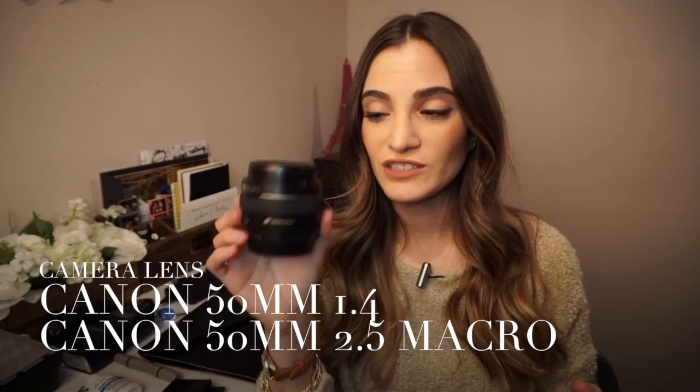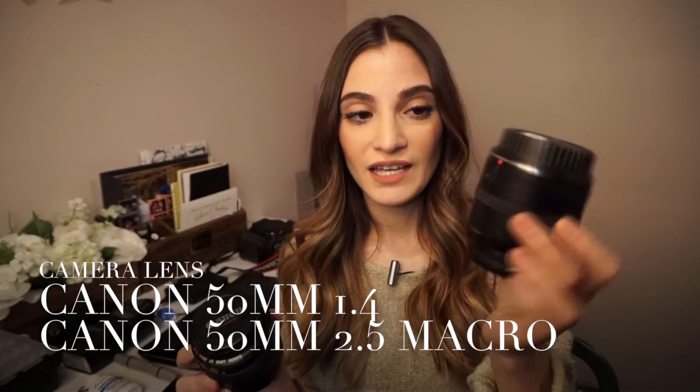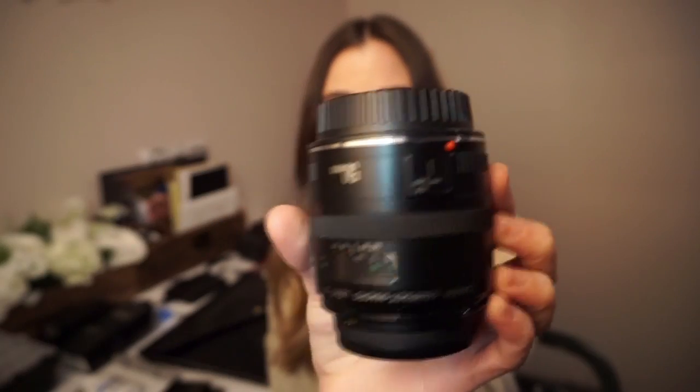The two other lenses I don't really use too much but still have are the 50mm 1.4, which is the first lens I started with, and the 50mm macro lens — I absolutely love this lens. It's a Canon lens and I use it mainly for weddings if I'm doing a ring shot or need a detail shot. Even if I use it for one or two pictures it's totally worth it. I bought it for around $200 off eBay used. The Canon 1.4 I don't really use a lot but I like to have it as a backup.